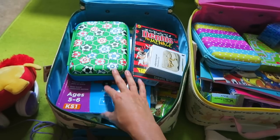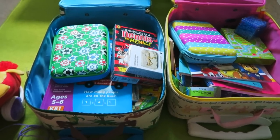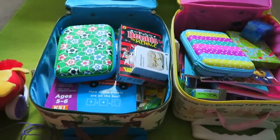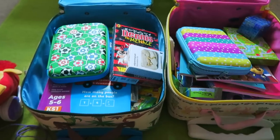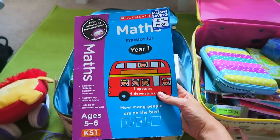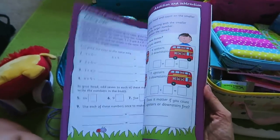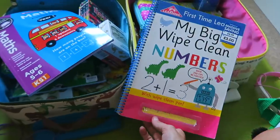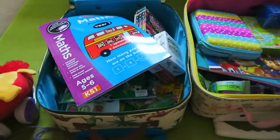I basically spend months searching for little bits and I try to do it as cost-effectively as possible. I hunt around in bargain shops — supermarkets, eBay, Tiger — and just look for deals, storing things away for when we next fly. For example, I pack them both an activity book each. This one was from The Works, just two pounds, with loads of different activities. Similarly for her sister I got this wipe-clean numbers book for three pounds that she can use again and again.